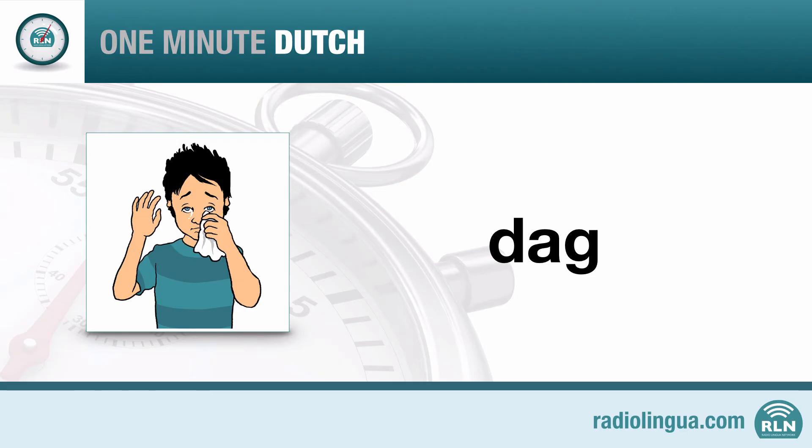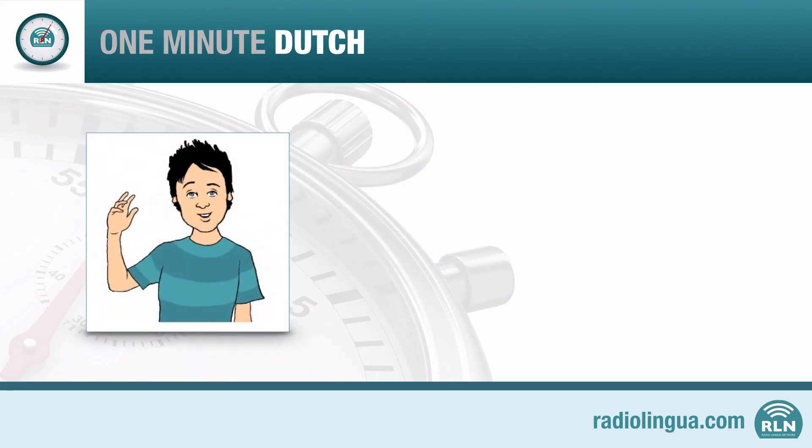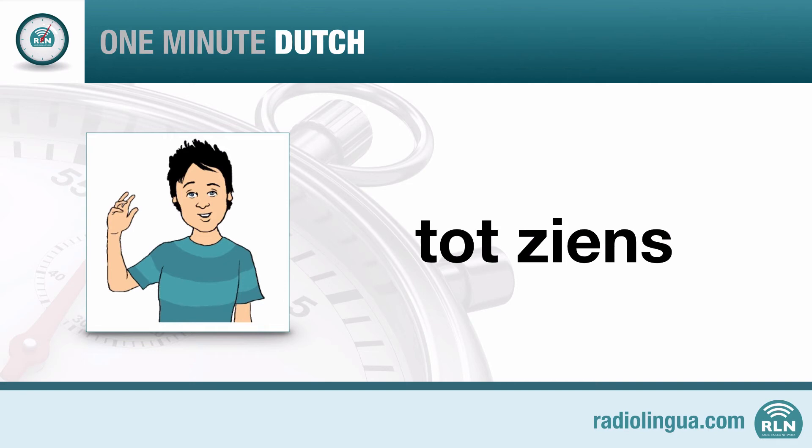If you're going to be seeing the person again later, you could also say 'see you later.' In Dutch, this isn't too difficult. Have a listen. Tot ziens. Listen again to this expression. Tot ziens. Repeat it one more time after Fons. Tot ziens.